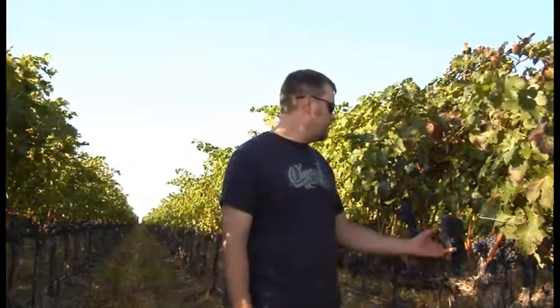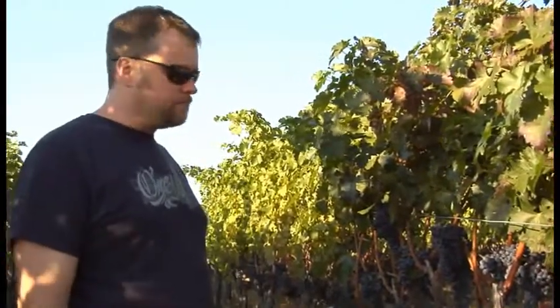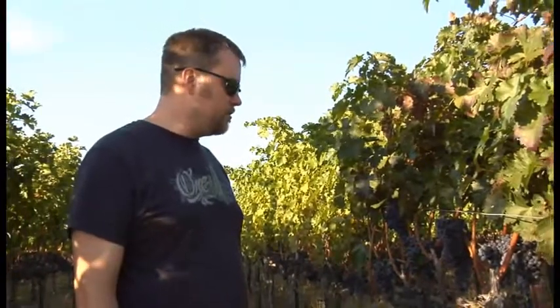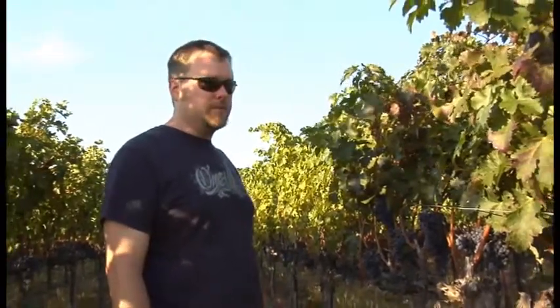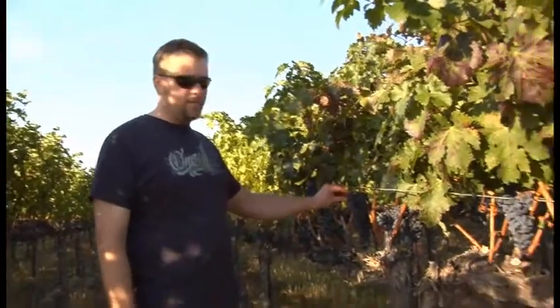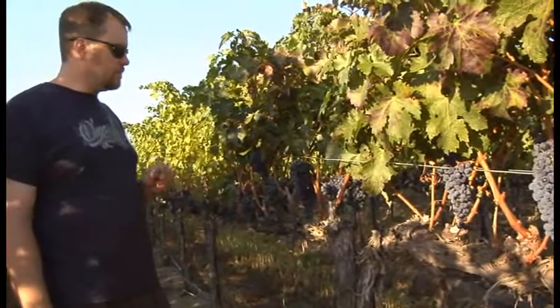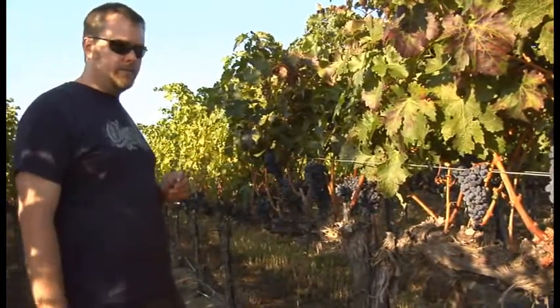And we're in our Cabernet block — it's looking very nice this year. We've got some older vines and they're doing really well in a tougher year; they're better suited for tougher times. Walking up and down these rows, the Cab's still got a ways to go but everything's pretty well evenly ripened at this point.